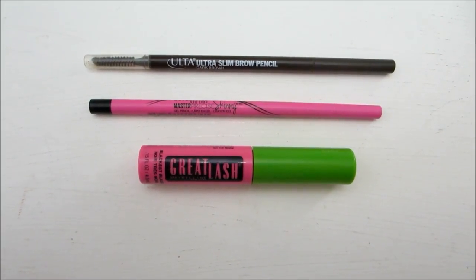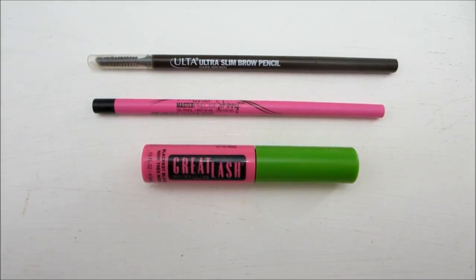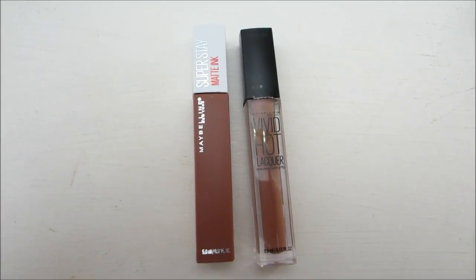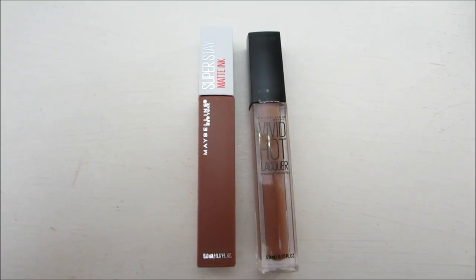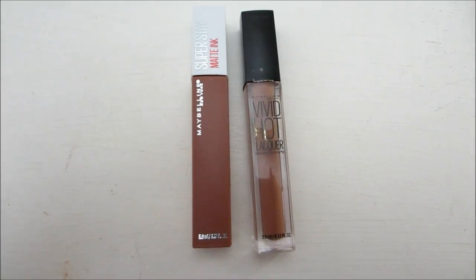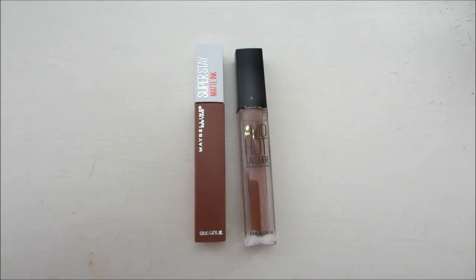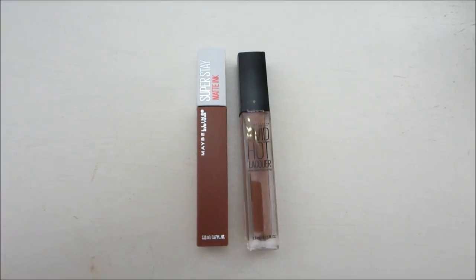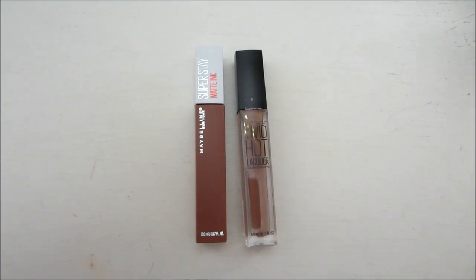And the last product is the Maybelline New York Great Lash Mascara in the shade Black is Black — an old staple in my collection. It's a really great mascara that adds volume and makes the lashes look really dramatic. For my lips I have two products: the Maybelline New York Superstay Matte Ink Lip Color in the shade 70 Amazonian, and the Maybelline New York Vivid Hot Lacquer in the shade Unreal — a really nice glossy lip gloss. This is what I'm wearing today. Together they create three different looks — Amazonian is a little deeper, Unreal is a little lighter, and together they create a neutral shade.